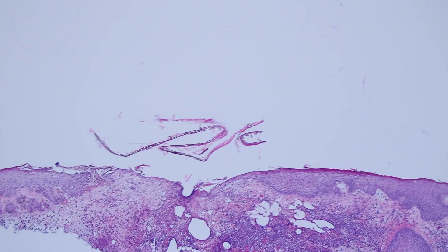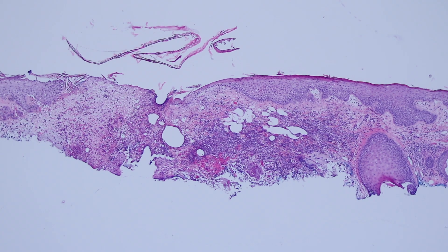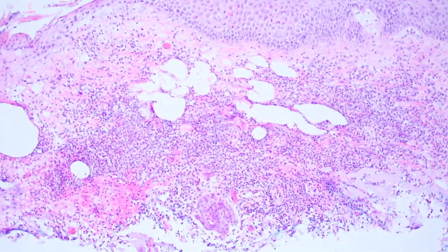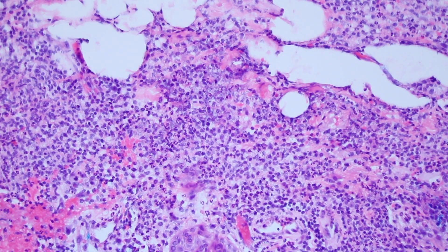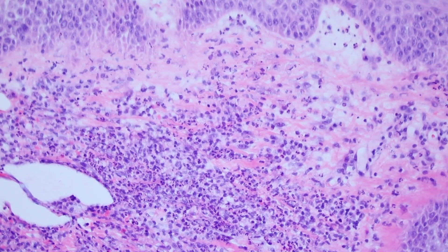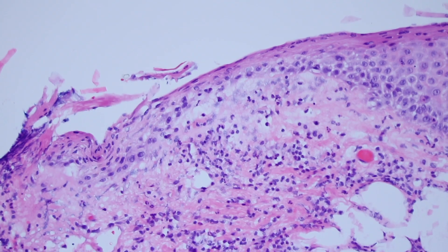When we get closer we can see there's a little ulceration, and in the dermis we have a bunch of cells. Looking closer, these cells are mostly neutrophils. So we have a collection of neutrophils as well as some lymphocytes and histiocytes all mixed together here in the dermis — kind of like a tiny little abscess — and there's some edema and ulceration of the surface.